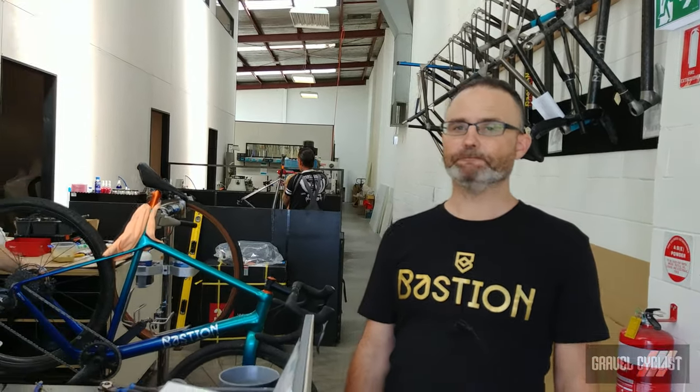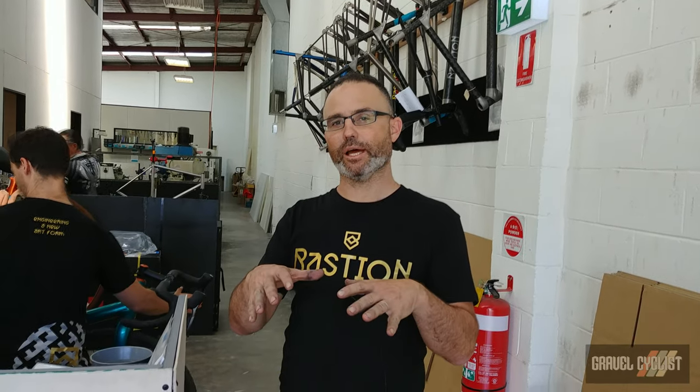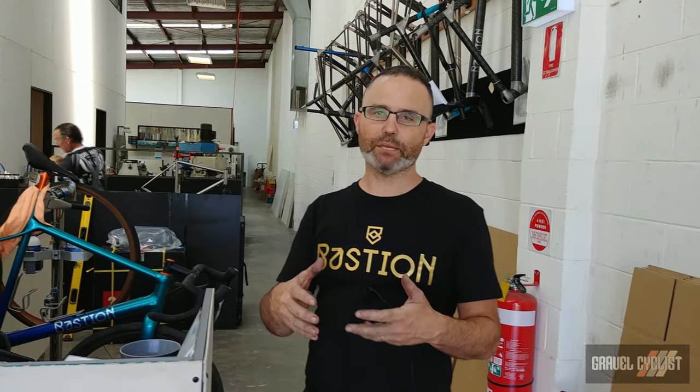I'm Ben from Bastion Cycles. We're based in Melbourne, Australia, a team of five. There's three of us that own the company — myself and James who's here today and another guy, Dean, who's not so active in the business day to day. But yeah, this is our facility. We actually operate out of a shared facility, so we've grouped together with other bike brands or bike-related brands.